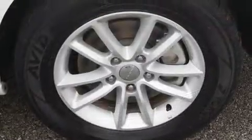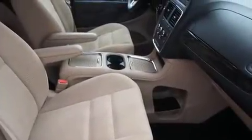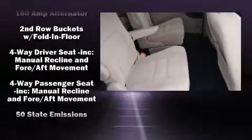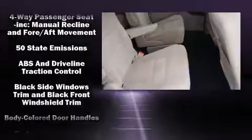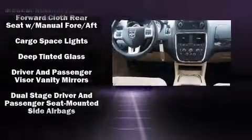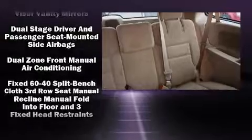Audio features include a CD player with MP3 capability and six speakers, providing excellent sound throughout the cabin. Dodge also prioritized safety and security with features such as dual front impact airbags with occupant sensing, airbag head curtain airbags, and traction control.